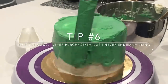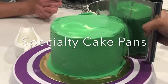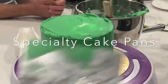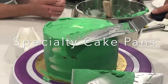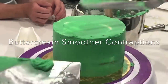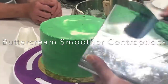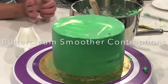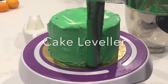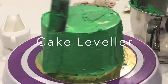Tip number six: these are the items I would never purchase, or things I never ended up using that I did purchase. Specialty cake pans — things like a bunny-shaped cake pan or a Spider-Man cake pan — you're just not going to use them because you're probably going to end up carving instead. Any of those buttercream smoother contraptions that claim they're going to make your cakes super smooth — really, the smoothness of buttercream relies on the buttercream itself. A cake leveler: honestly, using a knife is way easier and way faster.